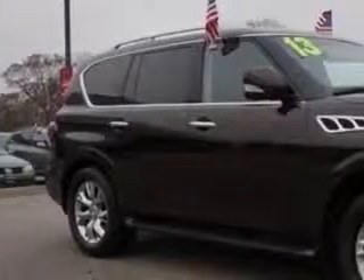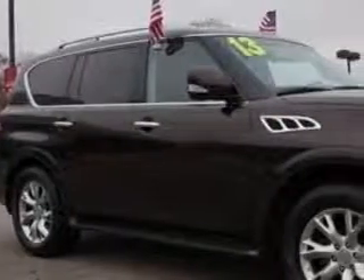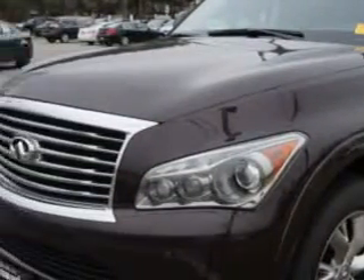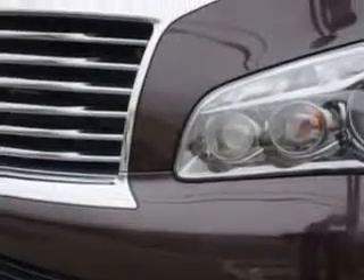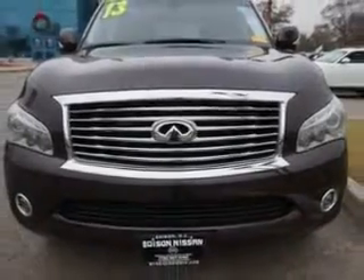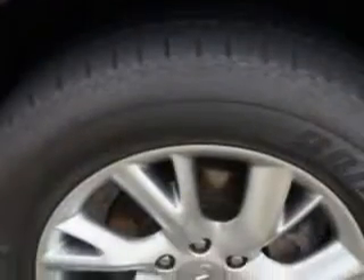At Edison Nissan, we know you need a car that offers convenience, comfort, and space — whether taking the kids to their soccer game or having a night out with your friends. And here it is. Check out this maroon 2013 Infiniti QX56 SUV all-wheel drive, equipped with an 8-cylinder engine and an automatic transmission. Enjoy this family SUV with features like: